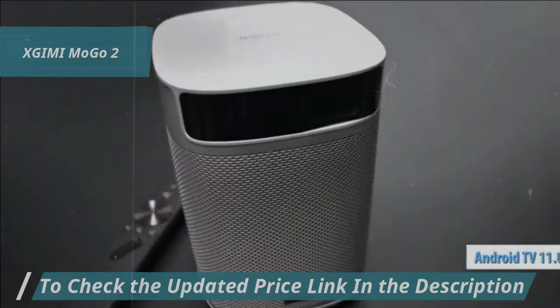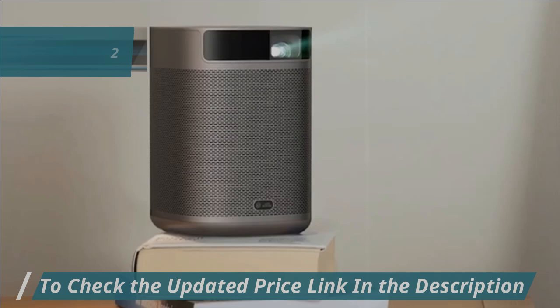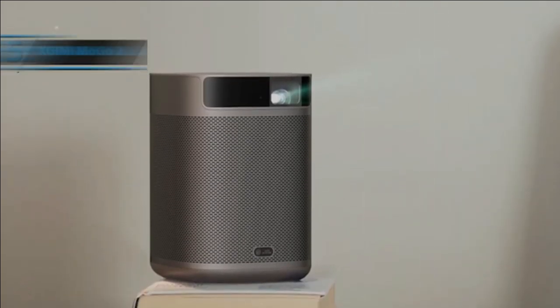Plus, with Android TV 11.0, the Mogo 2 supports effortless streaming of 3D content and smoothly handles 4K video decoding, presenting a user-friendly, secure, and enhanced viewing environment like never before. For the listed price tag, it's impossible to beat this one.